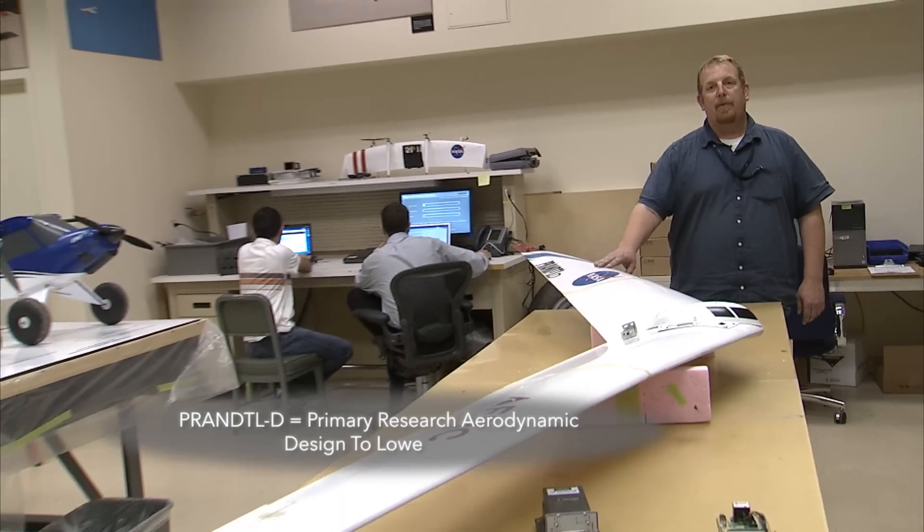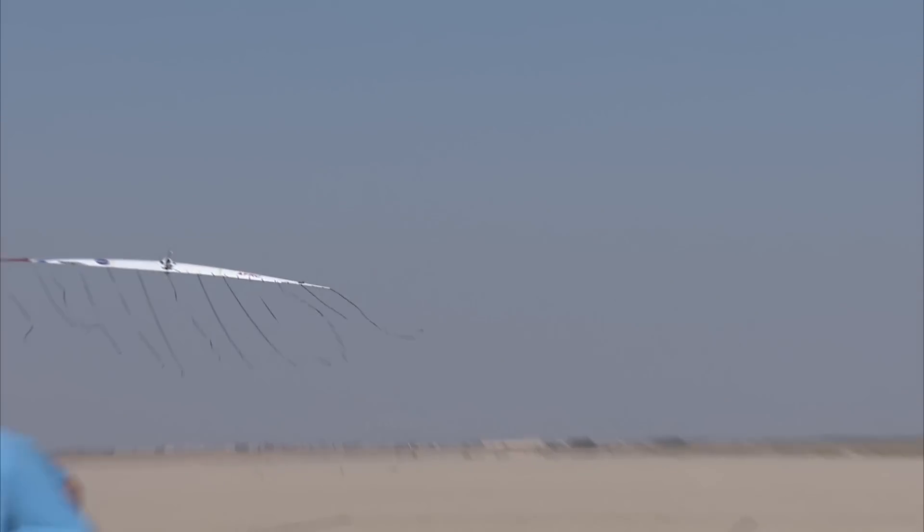This is Prandl, and this is research into lowering induced drag — a new way of thinking about wing design.